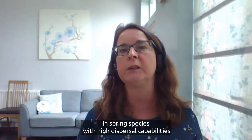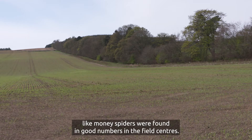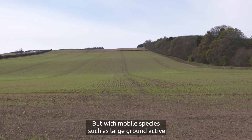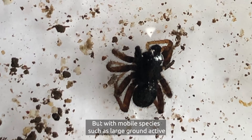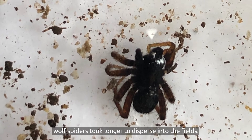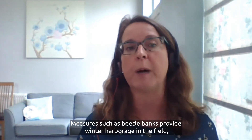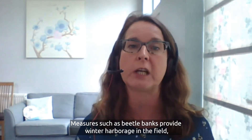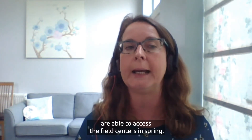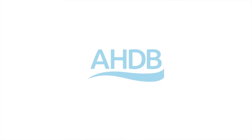In spring, species with high dispersal capabilities like money spiders were found in good numbers in the field centres, while less mobile species such as large ground-active wolf spiders took longer to disperse into the fields. Measures such as beetle banks provide winter harbourage in the field, and this is likely to ensure less mobile species are able to access the field centres in spring.